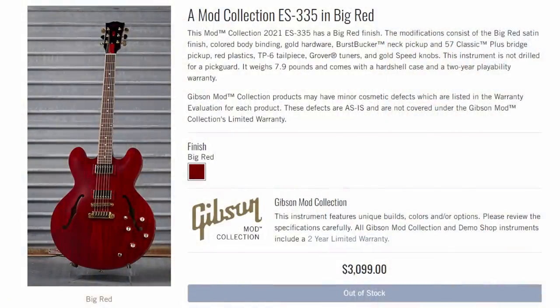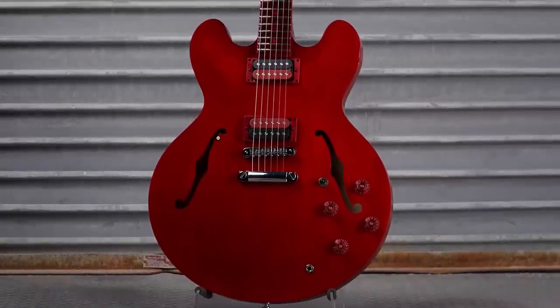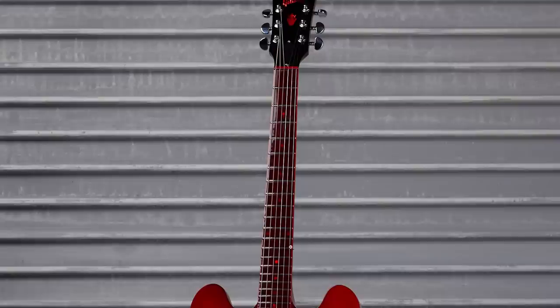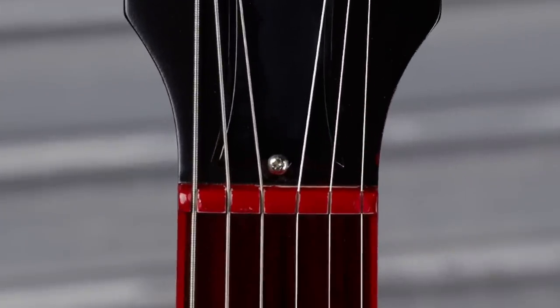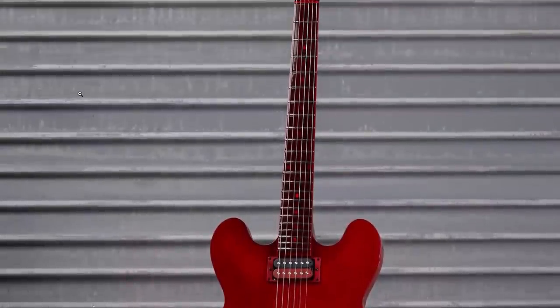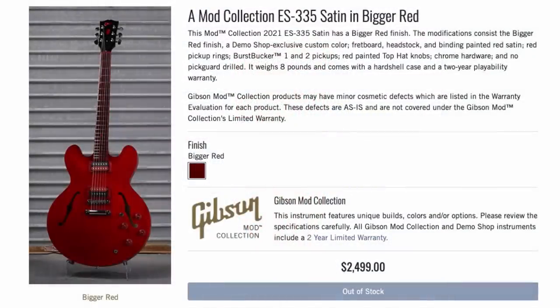A couple of weeks back there was a 335 called Big Red. This time we have Bigger Red. It's all red — literally everything, including the fretboard. It looks like it's been lacquered over. This thing takes it to an extreme by literally even painting over the nut. It looks like it's still a satin finish, so not my favorite. You could call it lazy just spraying the entire thing red, but they were proud of it — another Gibson Original Modified. I would pay a handsome premium for something like that.